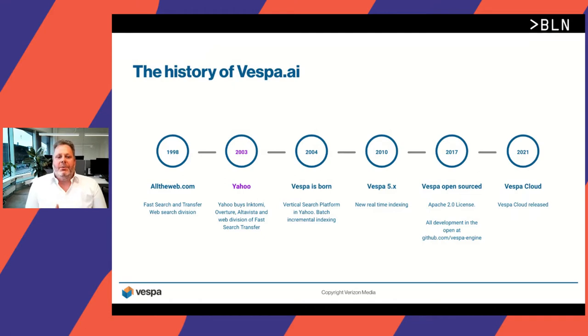Let's look at the history of Vespa, going back to 1998. The team in Trondheim used to run alltheweb.com, which was a large web search engine competing with Google, Inktomi, Altavista, and other web search players at that time. In 2003, Yahoo decided they wanted to build web search technology and get rid of Google, so they went out and bought Inktomi, Overture, Altavista, and also this office, which was powering the web search of alltheweb.com. The team in Trondheim was set up to build the next generation vertical search platform, and that's where the name Vespa comes from. Vespa was born in 2004.